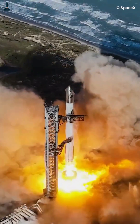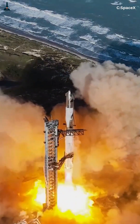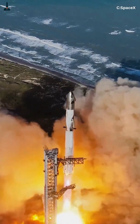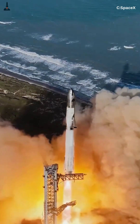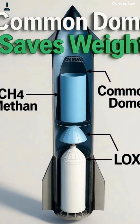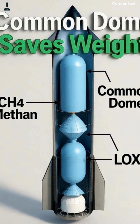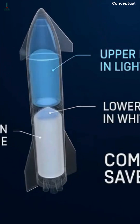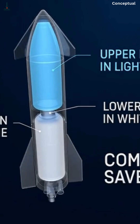Ever wondered how SpaceX's Starship manages to lift 7.5 million pounds of raw thrust off the pad? The secret lies inside its two massive propellant tanks — one for methane and one for liquid oxygen. But they don't just hold fuel; they control the entire heartbeat of the rocket.